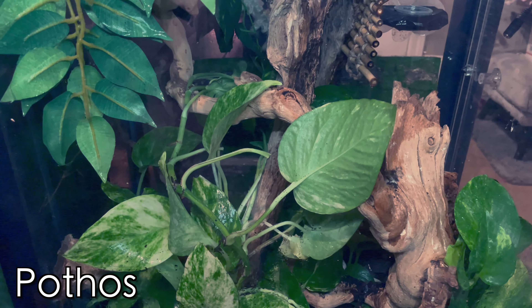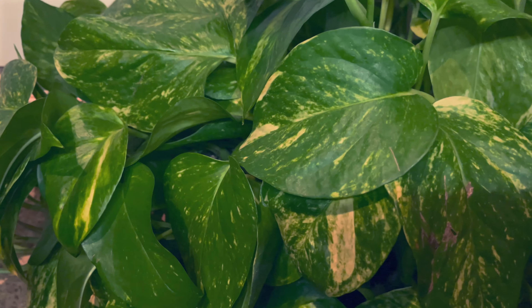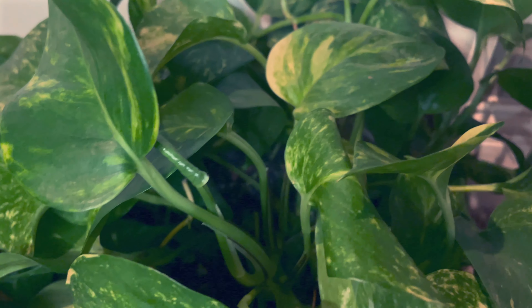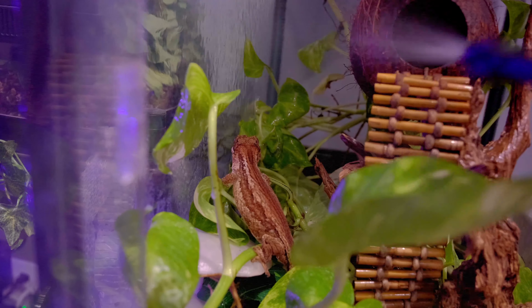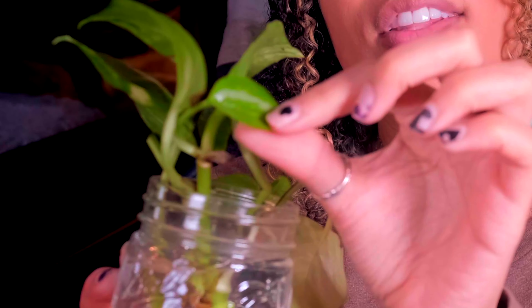The first one on this list is pothos. Pothos is my personal favorite in any bioactive tank because they are easy to keep alive — they're the only plants I can keep alive in tanks. Every one of my tanks, except the crocodile skinks' tank, only has pothos in it. They grow like crazy; you can propagate them and make new pothos to put in different spots or different tanks.